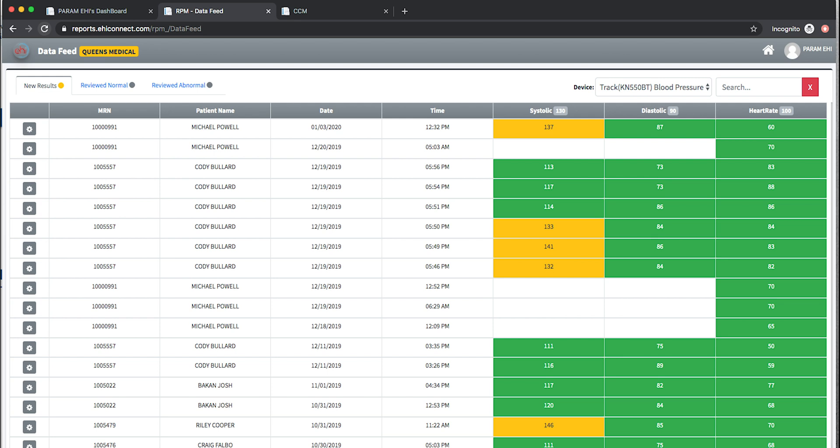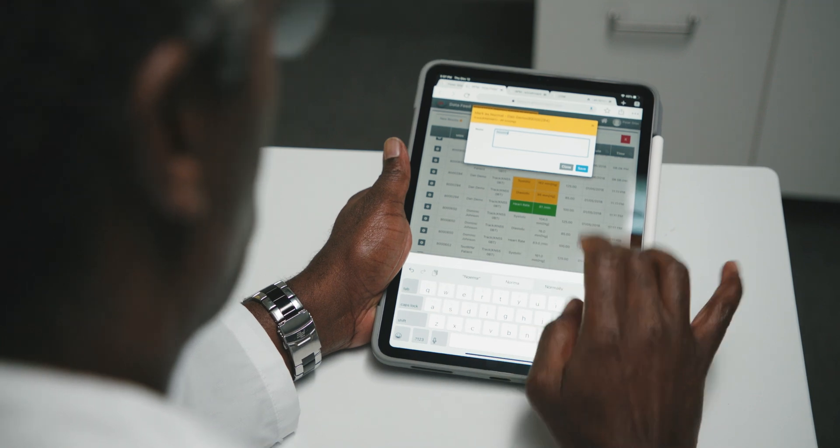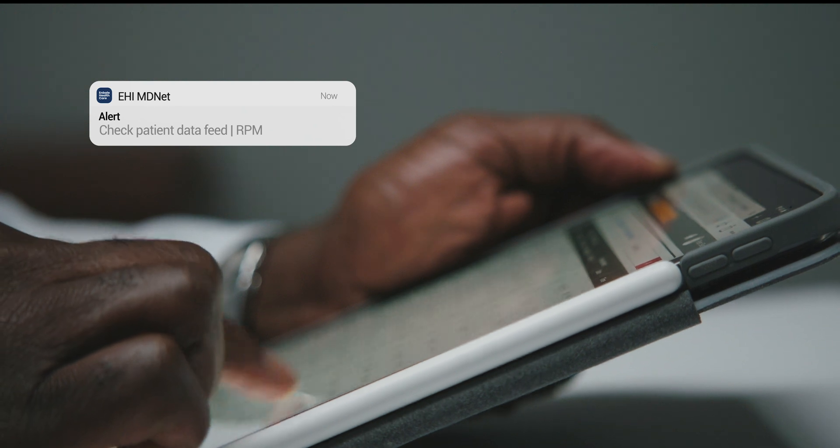Doctors can also view their patient's readings using the data feed, and filter by device and normal or abnormal readings. They can flag patients who have irregular readings and will be alerted if any patients present critical readings or are not taking their readings.